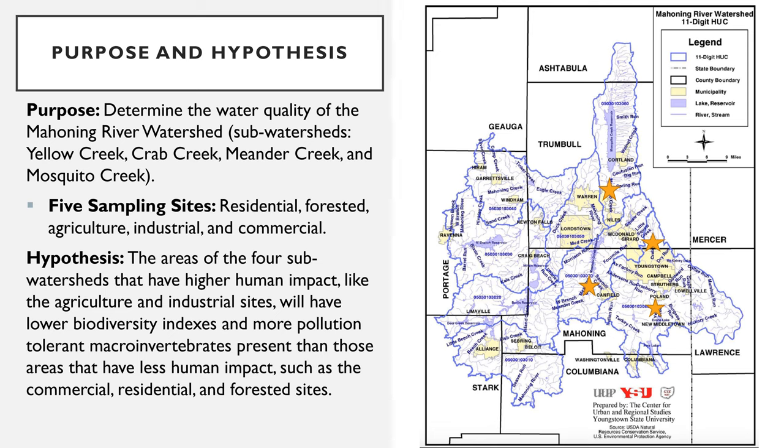To determine the water quality of these subwatersheds, macroinvertebrate monitoring was performed using the KICMAP method and chemical analysis using a YSI Pro on the water were taken on each site. It was hypothesized that areas of the four subwatersheds that have higher human impact such as farming, cultivation, industrial activities, and combined sewage overflow areas would have lower macroinvertebrate diversity indexes and more pollution tolerant macroinvertebrates than those areas that have less human impact.